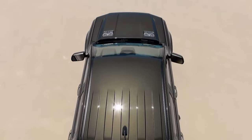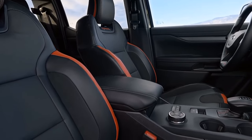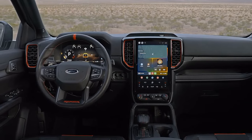The interior of the Ranger Raptor is also impressive. It has a spacious cabin that can seat five people comfortably, with leather-trimmed seats, a leather-wrapped steering wheel, and a 12-inch touchscreen that supports Apple CarPlay and Android Auto.